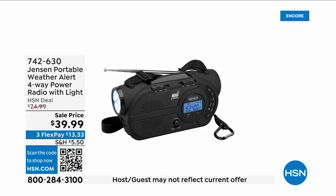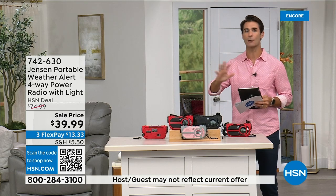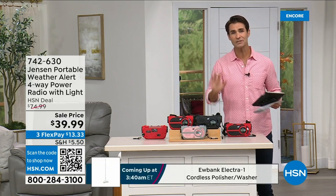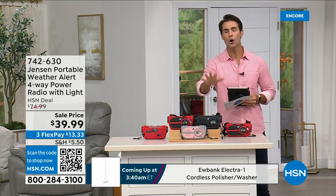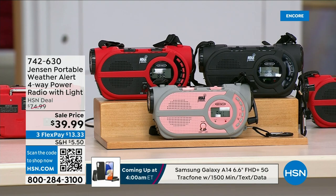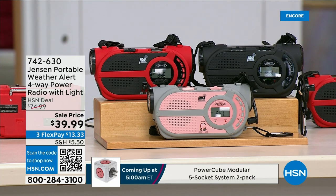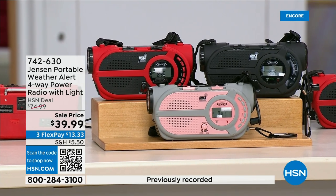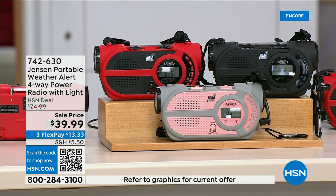There are major emergencies and disasters going on — power outages, hurricanes, big storms. This is the ultimate in preparedness: the Jensen portable weather alert four-way power radio. It also has a flashlight. Whether you're camping, hiking, or building an emergency preparedness kit — yes, it's your AM/FM radio, but there are seven designated weather channels so you can always stay up to date. You can put three double-A batteries in here, and even better there is a solar panel on top.